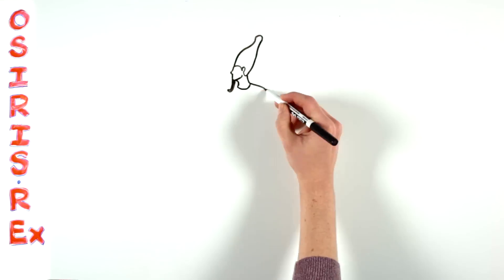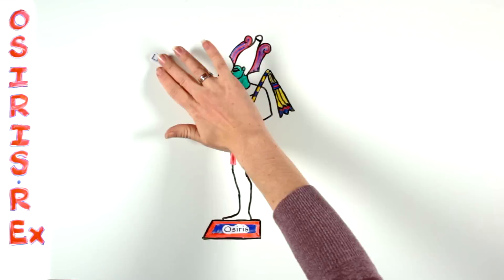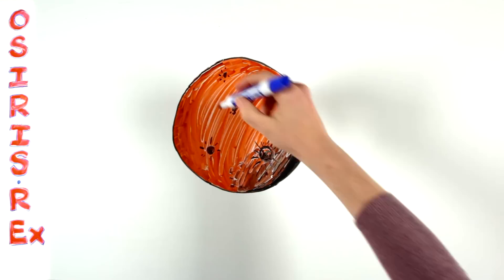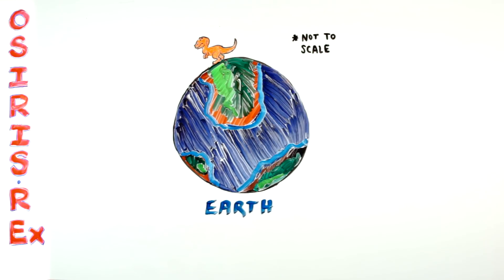The acronym is inspired by the myth of OSIRIS, and each letter in it tells a piece of the story of the mission. As a whole, the acronym explains why scientists want to go to Bennu and what they hope to learn about the history of the solar system and the early Earth by studying this asteroid. The mission is interested in characteristics of asteroids that can bring life or can end life.